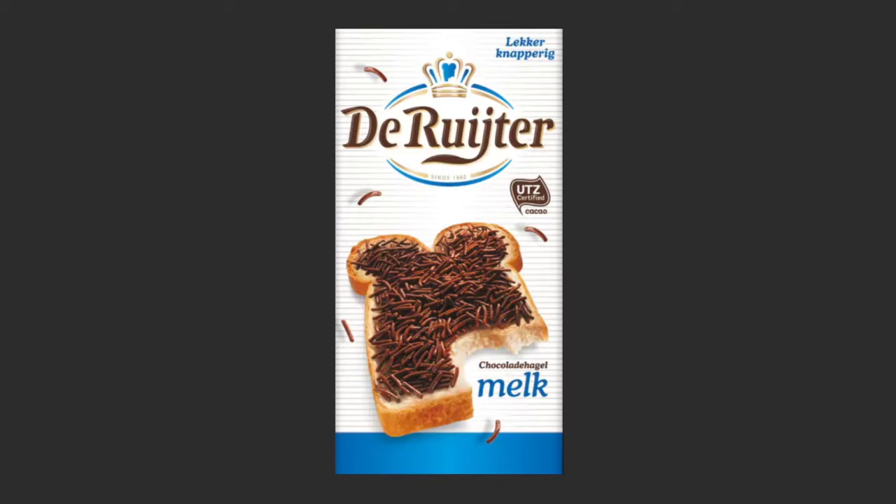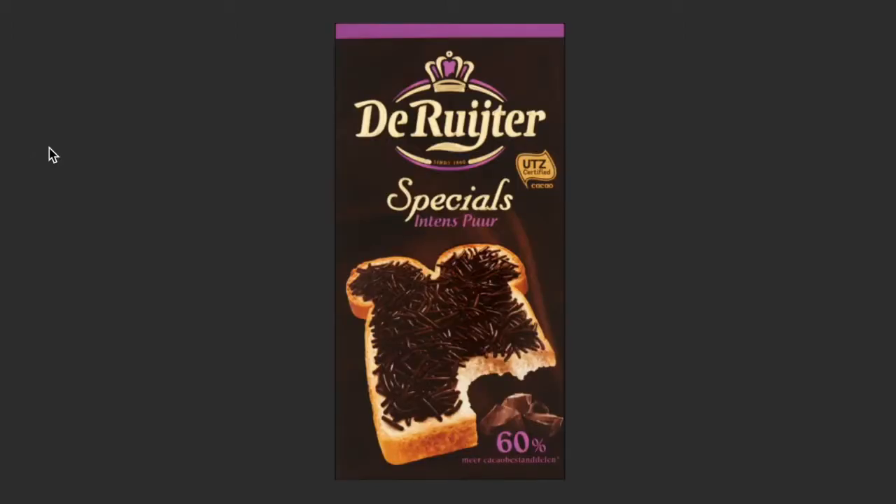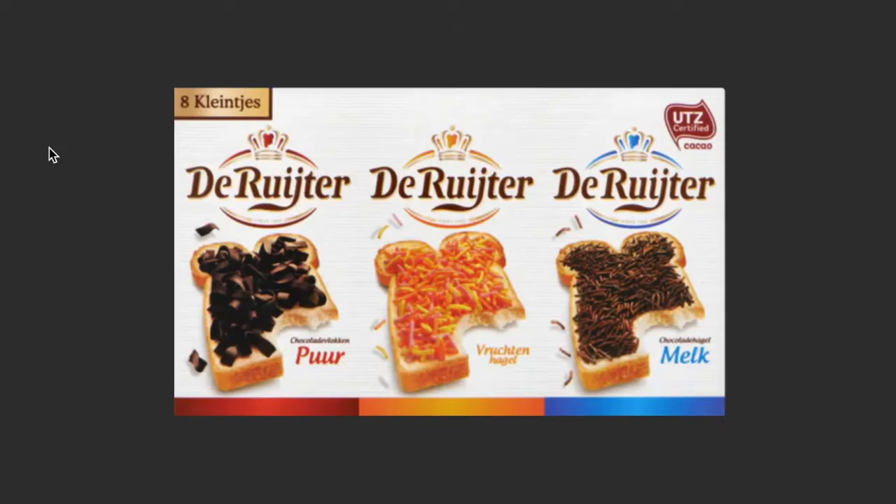Hagelslag is a chocolate you actually put on bread. To get the best taste out of this, you need a piece of bread — preferably a soft piece of bread — butter, and then sprinkle a nice and good amount of Hagelslag on the bread. You have this in different flavors. I love my Hagelslag, and I do like the milk version but I love the pure ones.